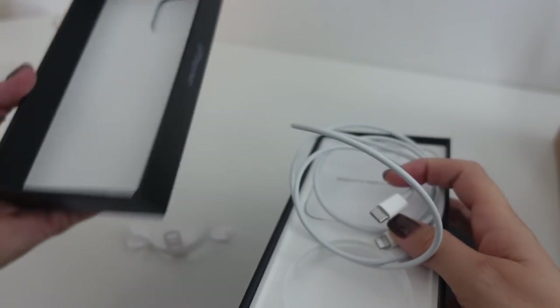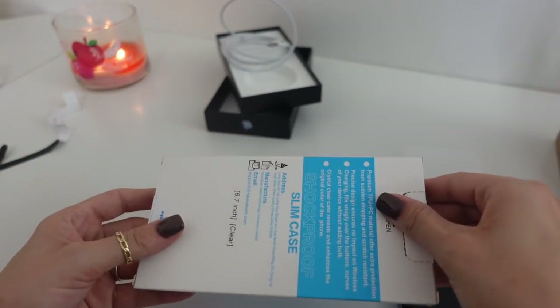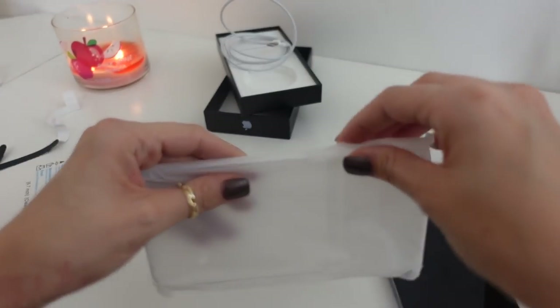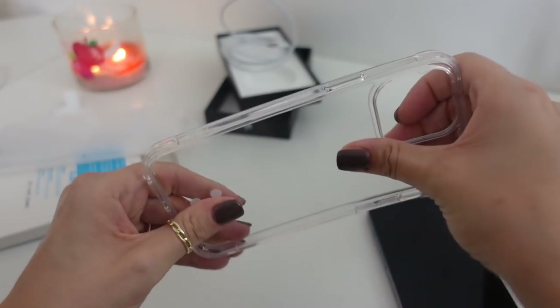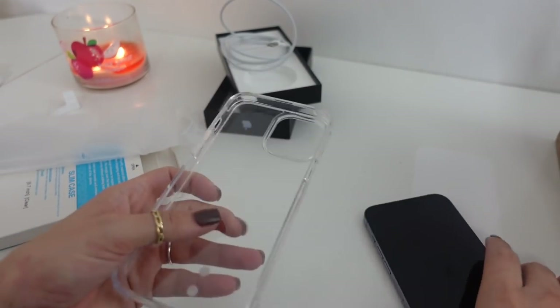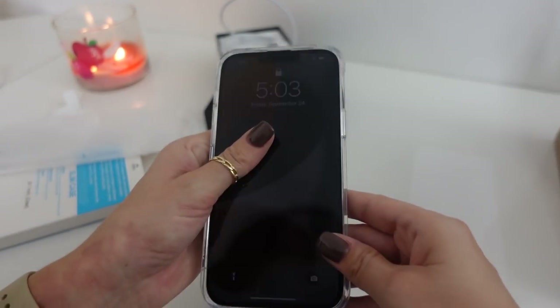Now I want to show you guys my new case. I ordered this cheap clear case on Amazon — it was supposed to be something that would not turn yellow even though it's a transparent case. I don't know if I believe that, but it's just a basic clear case and it's actually pretty hard, so it's supposed to be able to handle drops. I like the idea of using a plain clear case when I first get a new color because I can appreciate the pretty color through it.